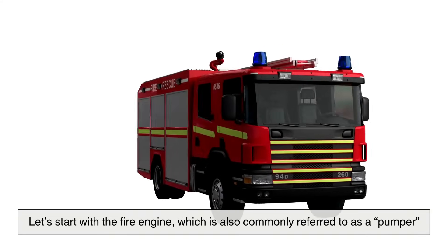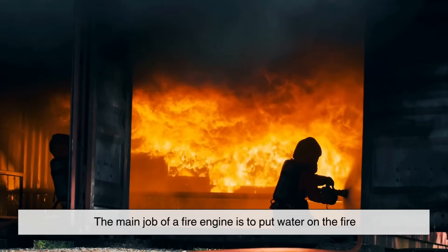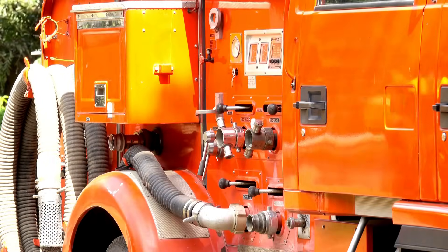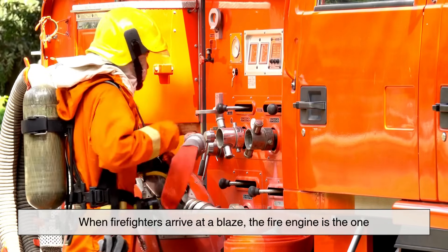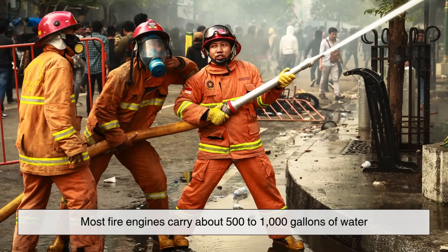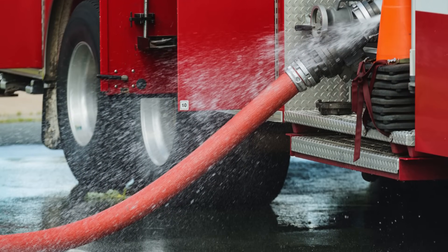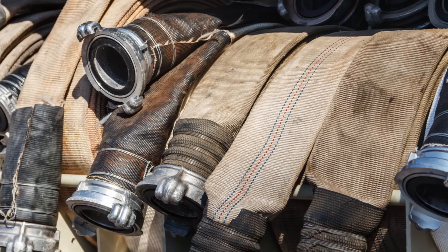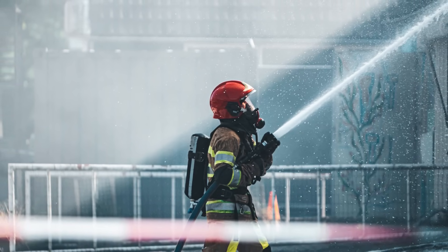Let's start with the fire engine, which is also commonly referred to as a pumper. The main job of a fire engine is to put water on the fire. It comes equipped with hoses — a lot of them — and it usually carries a large water tank and a powerful pump. When firefighters arrive at a blaze, the fire engine is the one that hooks up to the fire hydrant and gets the water flowing. Most fire engines carry about 500 to 1,000 gallons of water, just in case they arrive before a hydrant can be accessed. They also store different sizes of hose depending on the type of fire or the building layout.